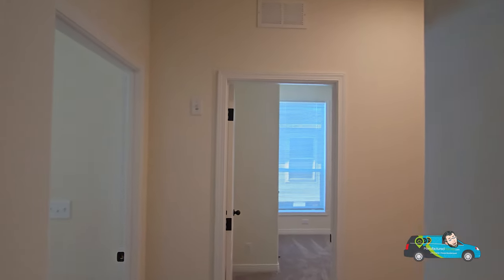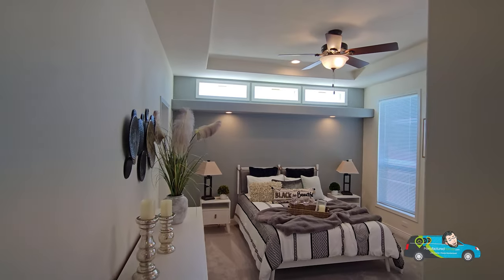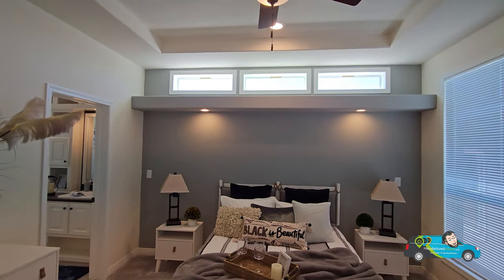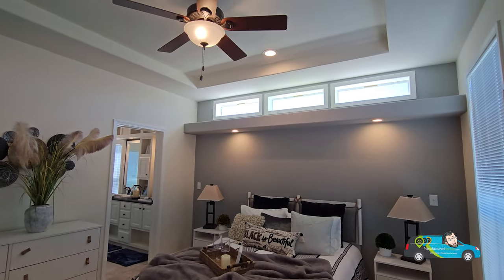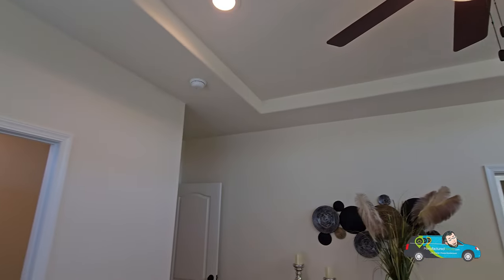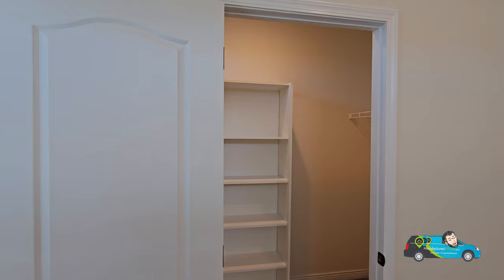Next up is the primary bedroom. I love those transom windows and that shelf — the lighting right there is a cool touch. And the tray ceiling makes this bedroom just pop. It's a decent size: 16 feet by 13 feet 6 inches. I was gazing at the ceiling because it really does look great.